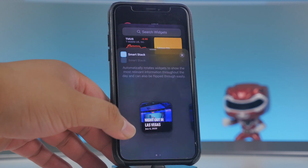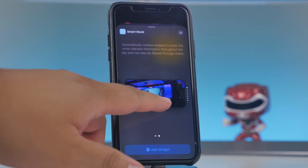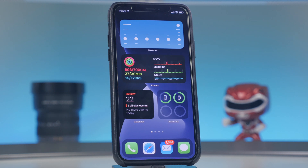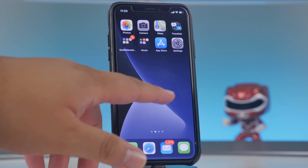There's also a new Smart Stack widget. It has a set of widgets you can swipe through that uses on-device intelligence to give you the right widget at the right time based on things like time, location, and activity. For example, news might pop up in the morning, calendar events midday, and commute time from Apple Maps in the evening — it changes automatically.